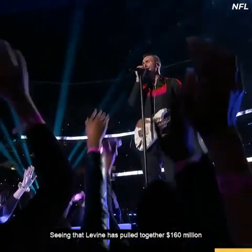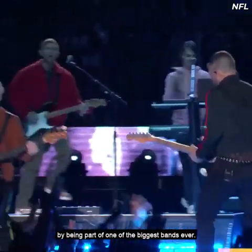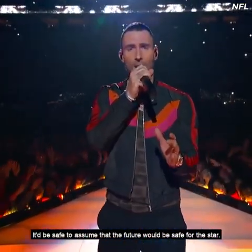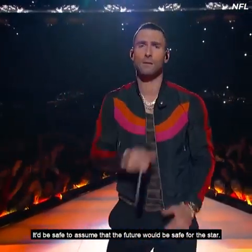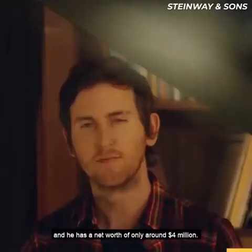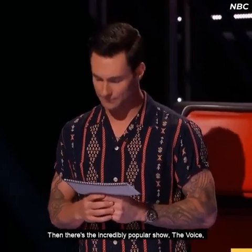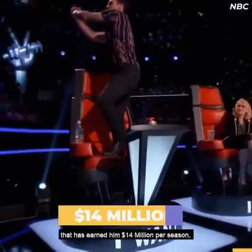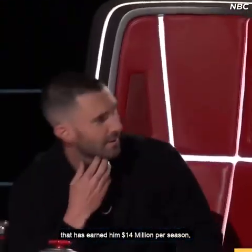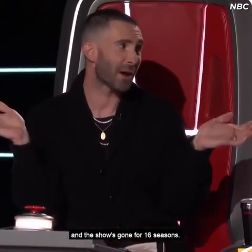Seeing that Levine has pulled together $160 million by being part of one of the biggest bands ever, it'd be safe to assume that the future would be secure for the star. By comparison, Jesse Carmichael has been with the band since they went by Carol's Flowers, and he has a net worth of only around $4 million. Then there's the incredibly popular show The Voice, which earned Levine $14 million per season — and the show went for 16 seasons.